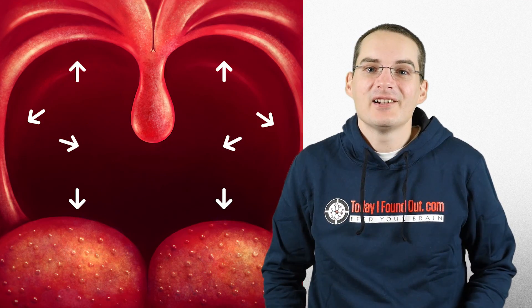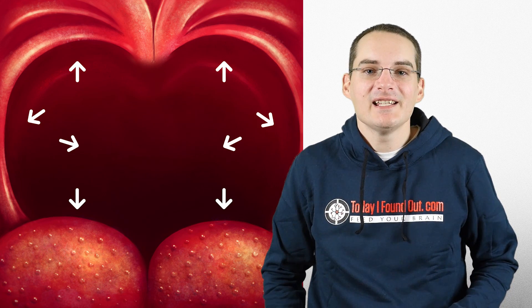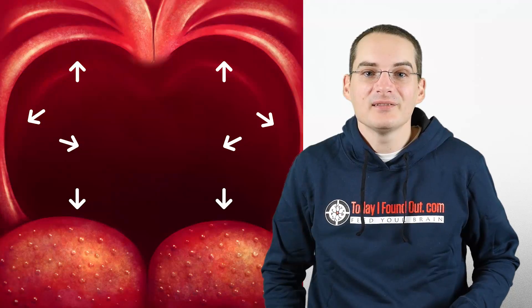However, as with other things the uvula does for you, it isn't really necessary in this case either, and for most people its removal would not likely inconvenience them in the slightest, or even necessarily be noticed at all, other than potentially visually.